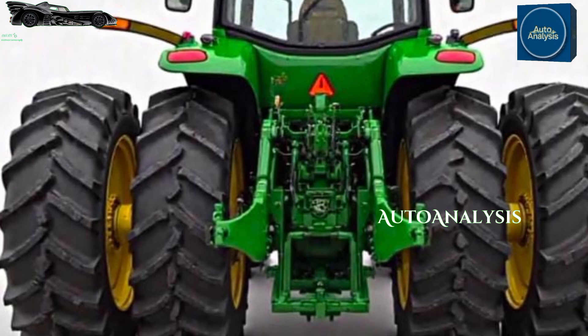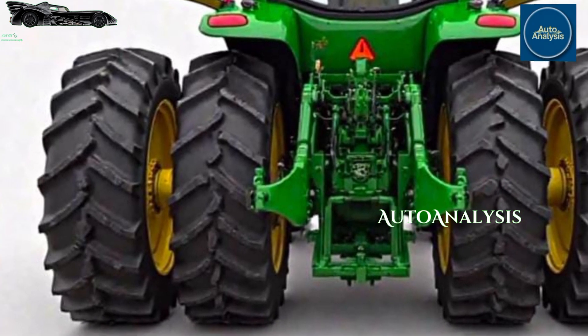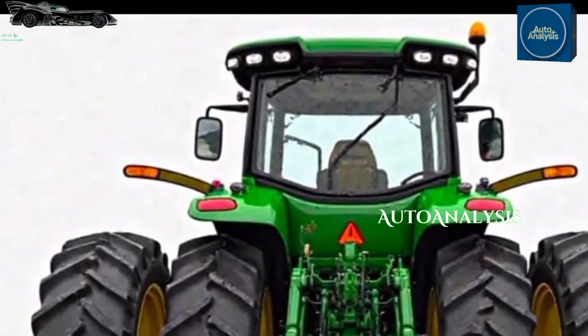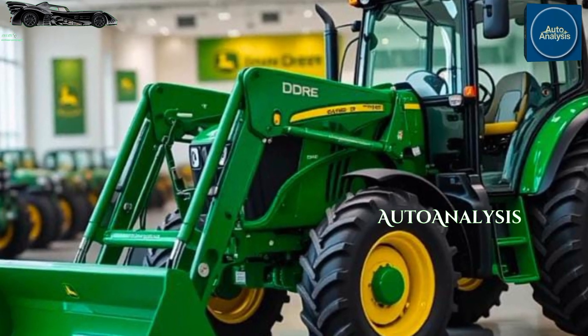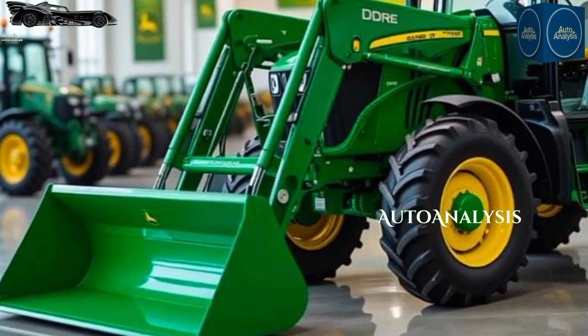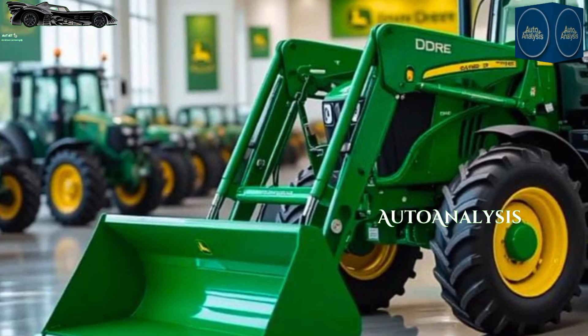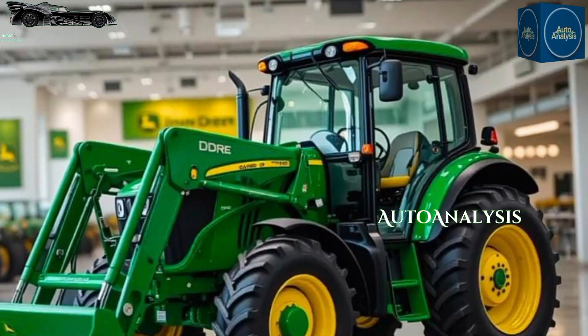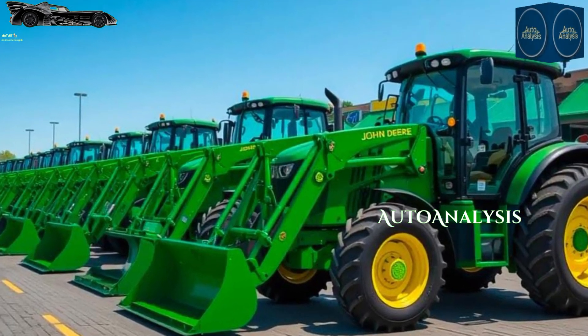The tractor's hydraulic system is robust, delivering ample flow for both implement operation and steering, with a total flow rate of over 20 gallons per minute. Dual rear SCVs are standard, offering versatility for a range of attachments. Whether you're using a rotary cutter, baler, or sprayer, the 5090E can handle it with ease.